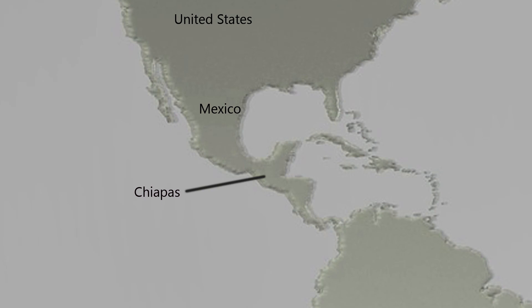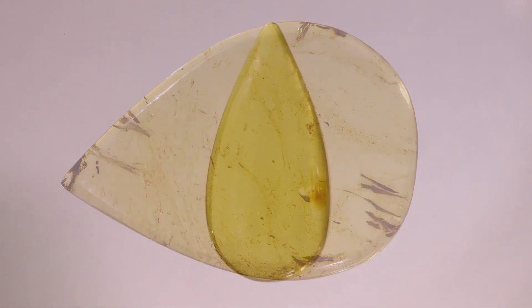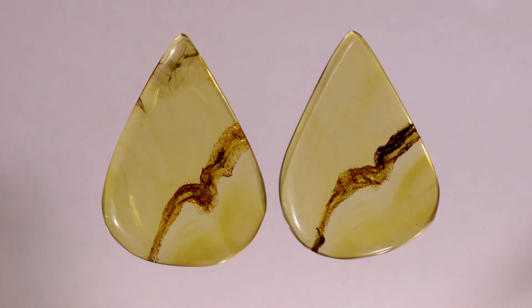A more recent amber is Chiapas, or Mexican amber, found in mines in the Simojovel area of Chiapas, Mexico. Chiapas amber is approximately 20 to 26 million years old. This amber tends to be more yellow in color and somewhat more clear than Baltic amber. Like Baltic amber, Chiapas amber often has inclusions of insects and plant parts. Chiapas amber was used by the Aztecs for jewelry, decorations, and utensils such as spoons.